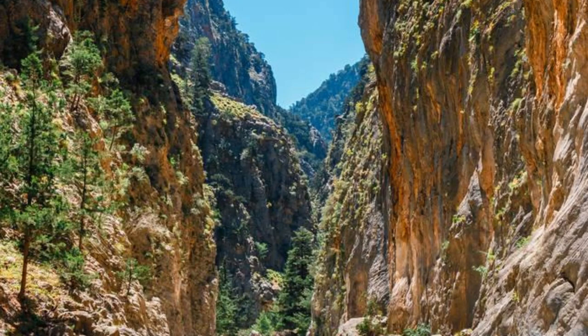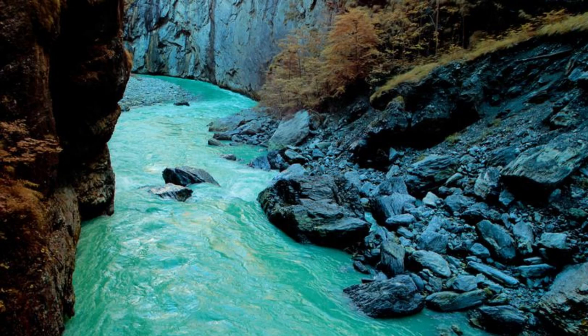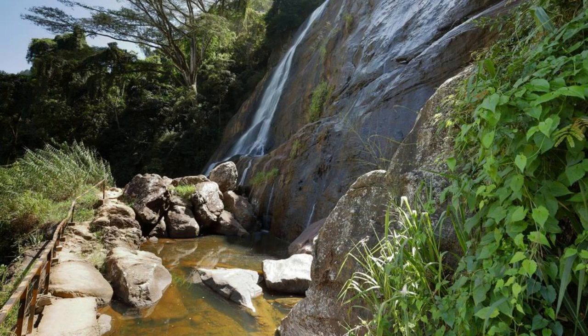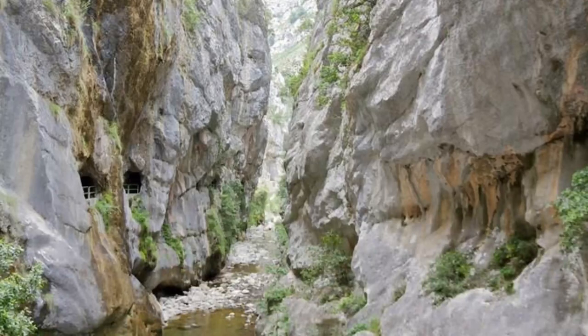Experience the awe-inspiring beauty of Archeï Gorge, a dramatic canyon carved by the seasonal flow of the Guelta d'Archeï River in the Ennedi Plateau. Hike through narrow ravines, towering cliffs, and hidden oases as you follow the course of the river through this breathtaking landscape. Marvel at the natural rock formations, cascading waterfalls, and lush vegetation that thrive in this desert oasis. Archeï Gorge is a paradise for adventure seekers and nature lovers, offering opportunities for hiking, rock climbing, and wildlife viewing.